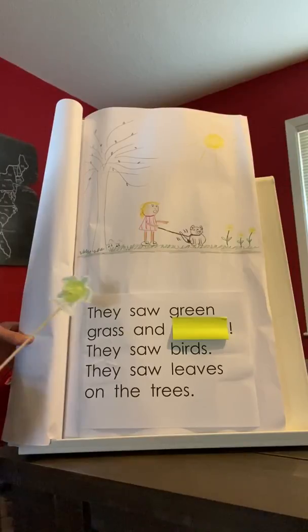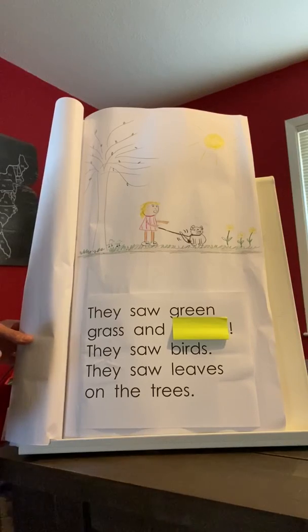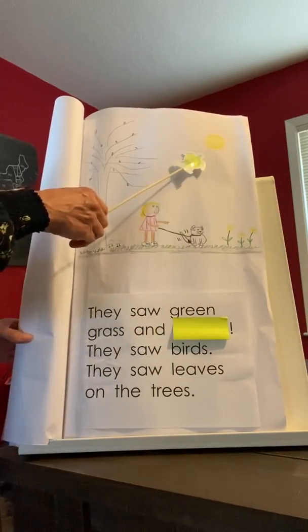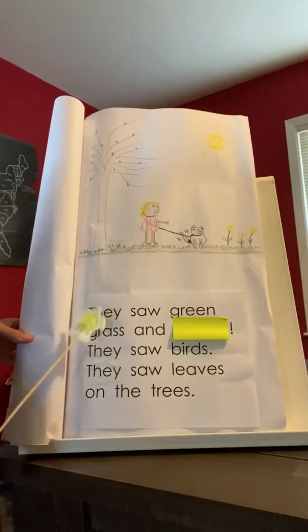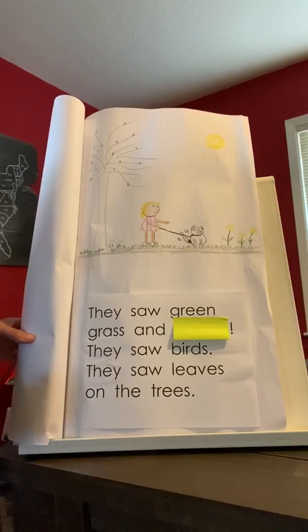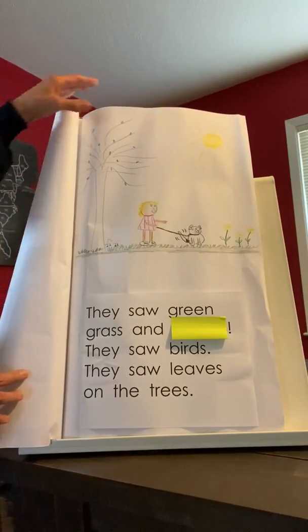So, they saw green grass and flowers is what I was thinking. But I think there could be some other options here too — they saw green grass and sunshine, or they saw green grass and soil, maybe. Lots of different ideas there.